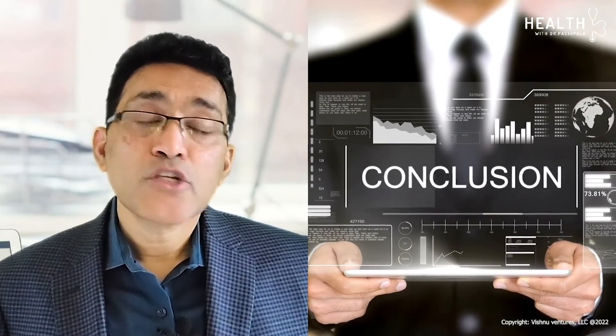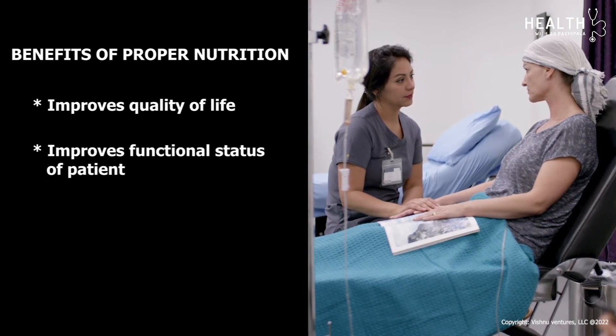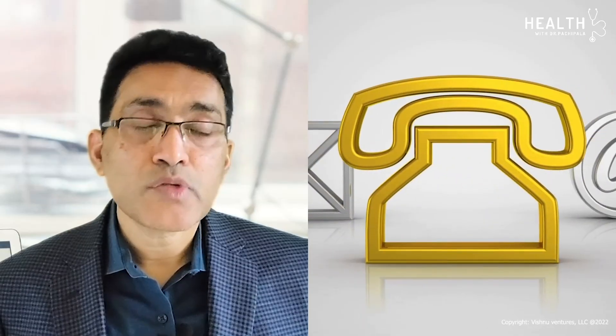In conclusion, nutrition is extremely important for cancer patients, especially during treatment, because it improves quality of life, functional status, and outcomes with treatment. These guidelines are for educational purposes only. For your specific nutritional needs, contact your physician. Thank you for watching.